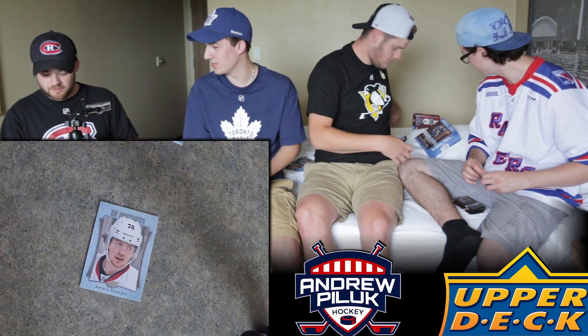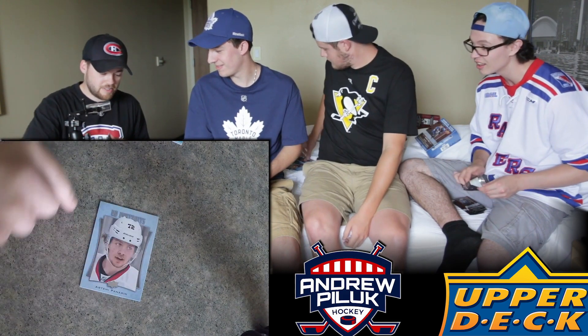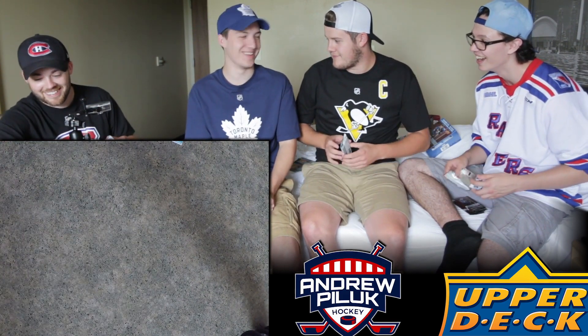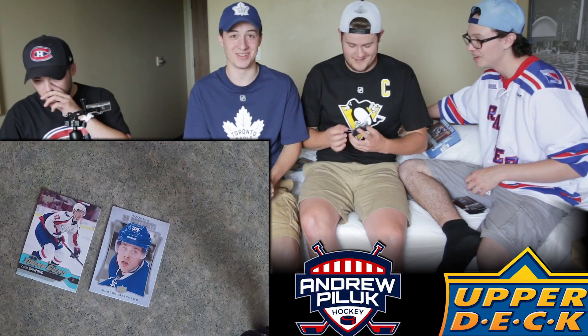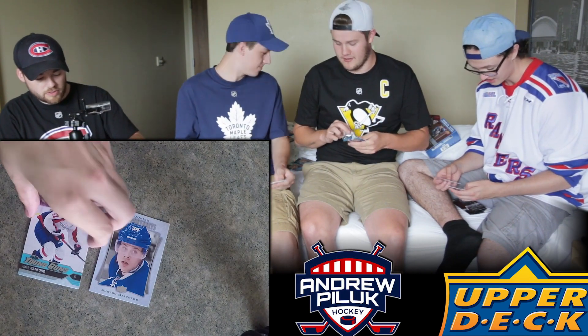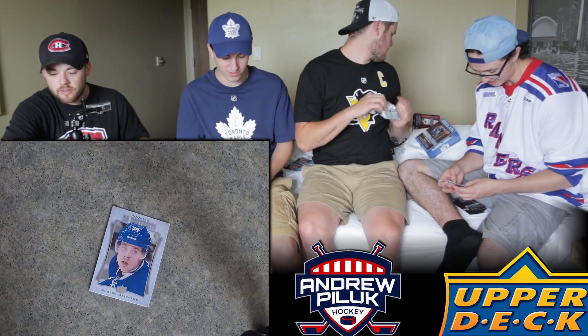Oh, I can already see this guy - look at his card! Is that Austin Matthews? That's a really good card - a Rookie Portraits of Austin Matthews. Look at all the packs we got going over here!